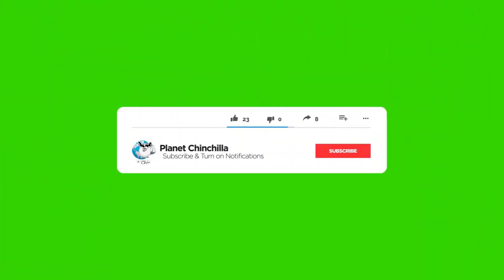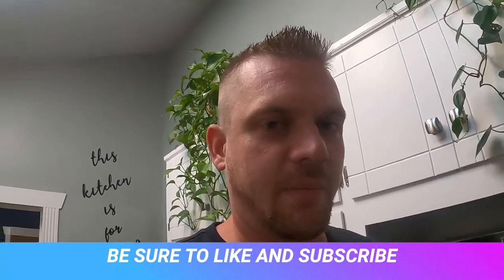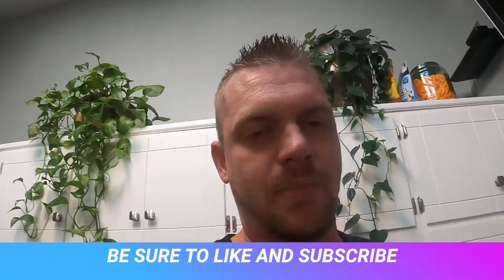Real quick before we dive into the video — give us a thumbs up below, like the video, give us a subscribe if you are enjoying this content, and be sure to hit that notification bell so you're notified every Tuesday and Thursday at 8 AM Central when the new videos come out, so you can keep learning about how to take care of your chinchilla.